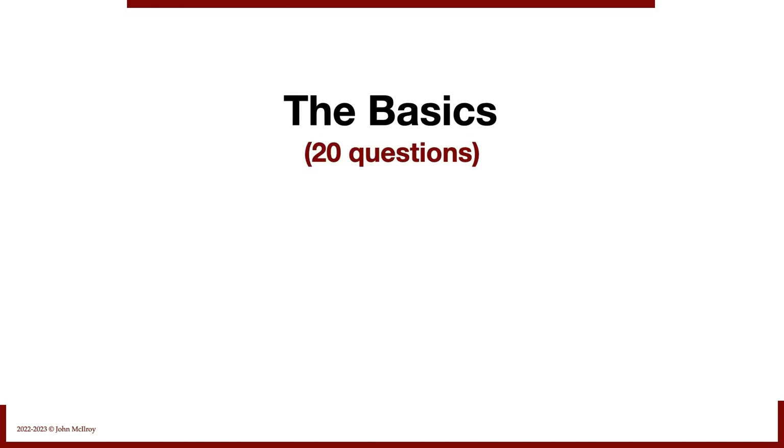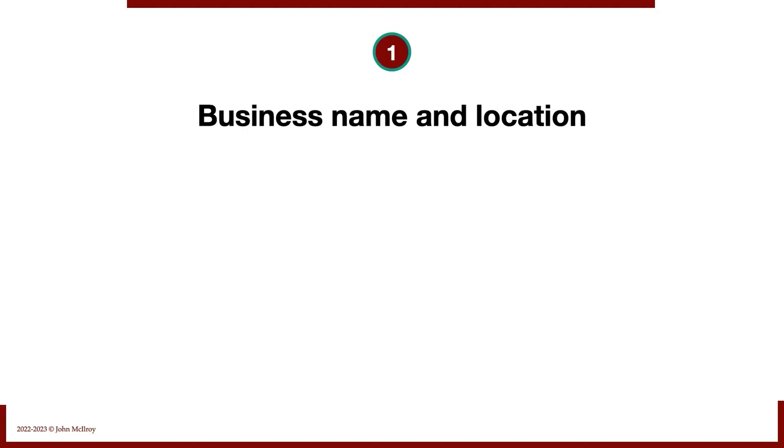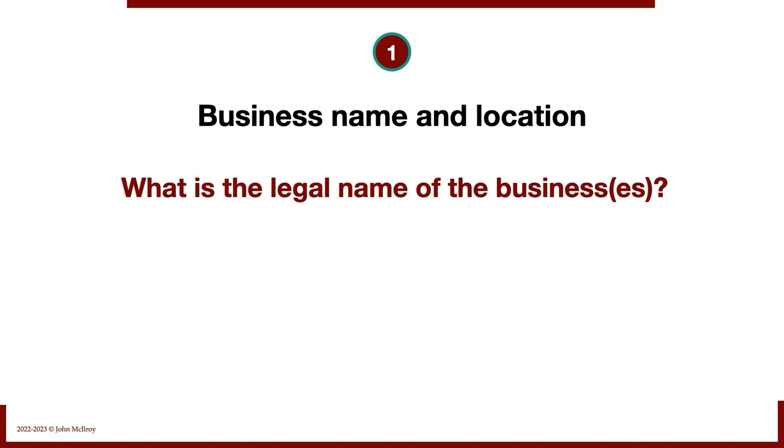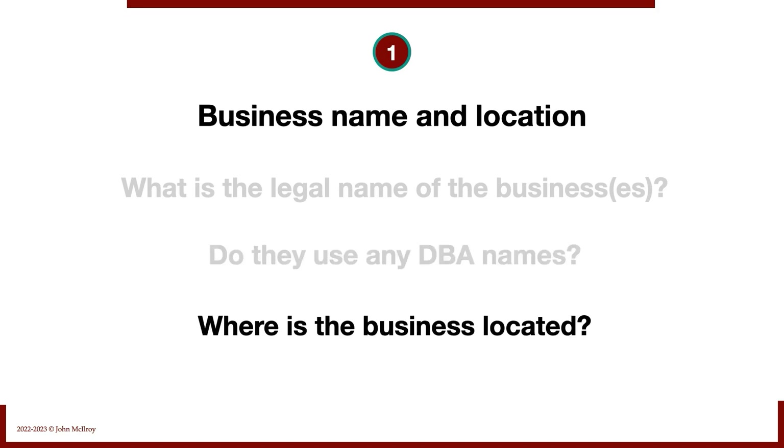Let's get into it — the basics, 20 questions, getting started on discovery. Number one: business name and location. What is the legal name of the business, or businesses if there's more than one? Do they use any doing business as names, or DBAs? That's quite common in e-commerce, where a business may have multiple DBAs. And where is the business physically located? That can matter when it comes to hiring and other issues.